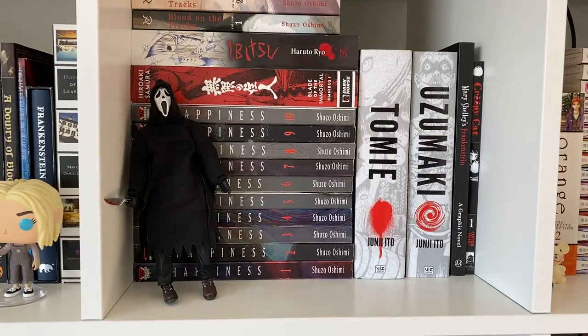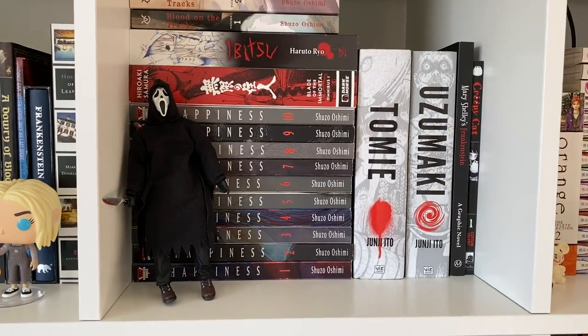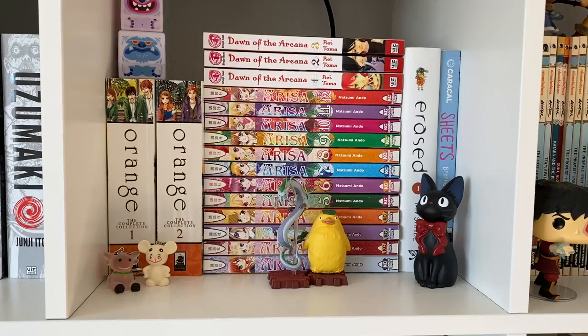Moving on to my next manga shelf, which has some fun things. This cube holds my more light, fun, upbeat manga — even though a lot of them do have darker themes. They also match the theme or aesthetic I was going for for this cube. I have some Russian nesting doll things from Wendy's — like a Happy Meal but Wendy's version. I just think they're cute because I like the colors.